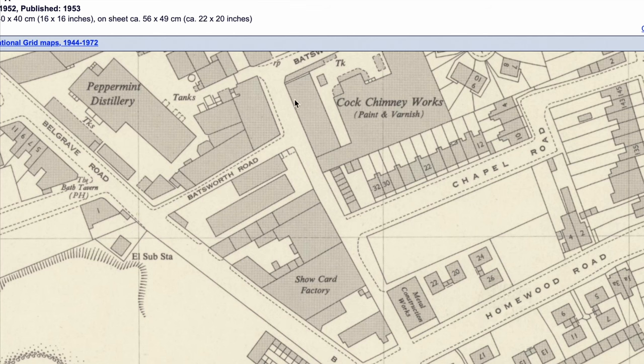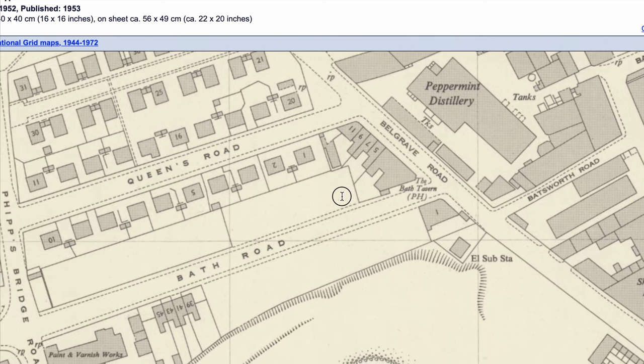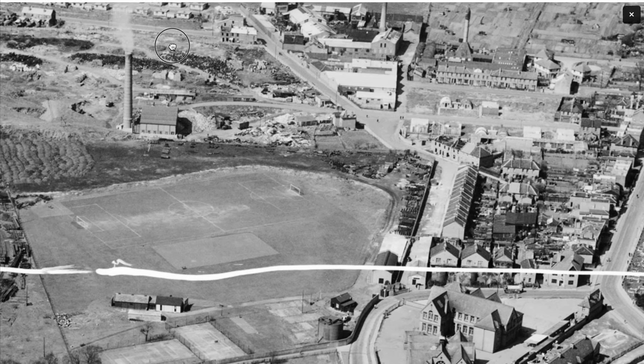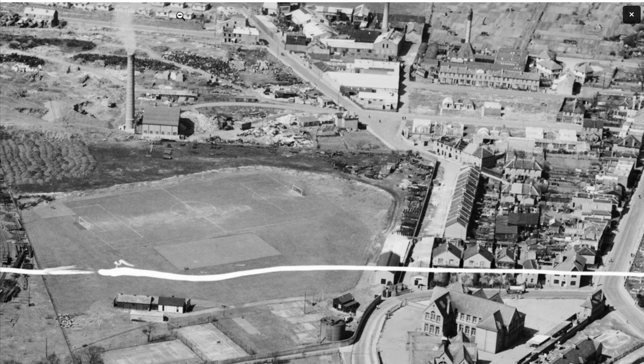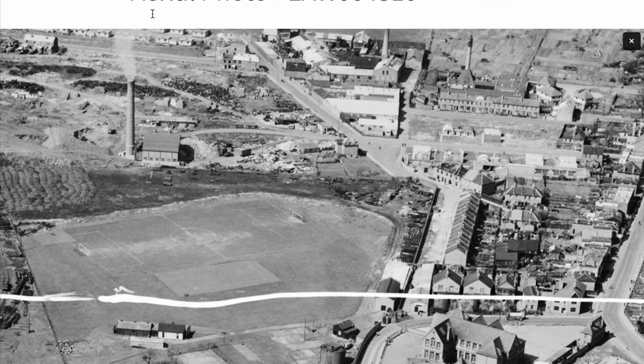They didn't just distil peppermint — it was part of a business originally based in packing with lots of different chemicals. What's remaining on the Barth Road — the Barth Tavern pub is that building there, as we see on the map. There is Barth Tavern on Barth Road, one building on the right-hand side on the corner of Barth Road and Belgrave Road. Queen's Road runs parallel, and all of these structures are hutments — temporary housing.